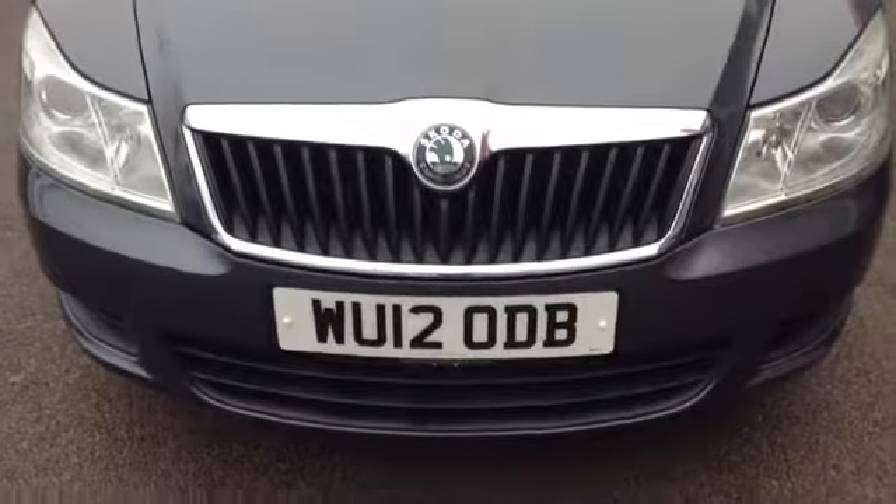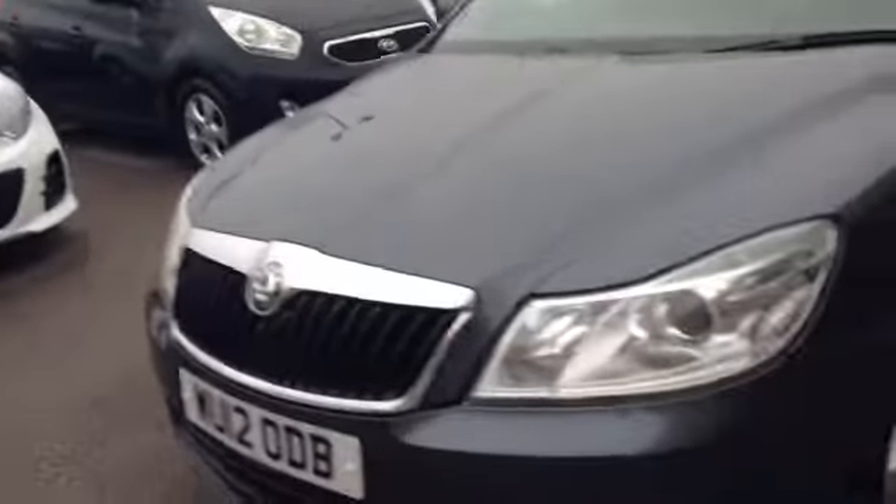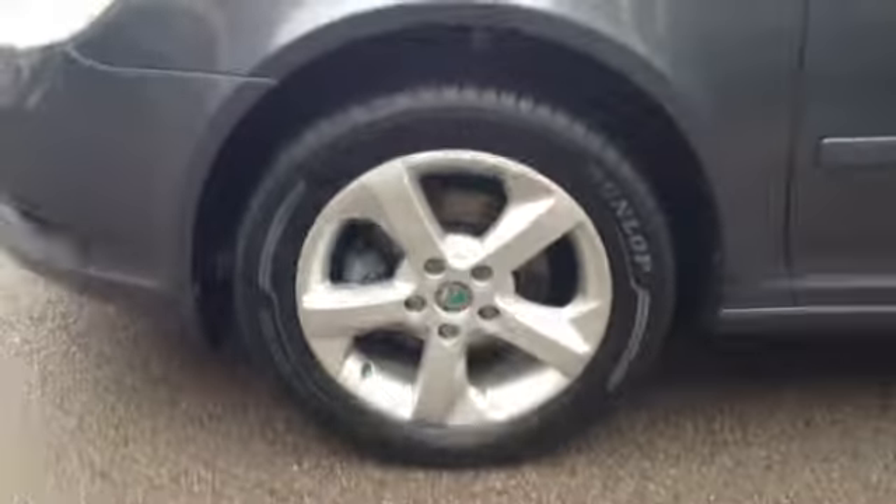Starting off on the front, you can see the vehicle has a very nice Skoda chrome front grille. The vehicle also has a nice big clear headlight. Taking you further round, you can see the vehicle has very nice 16 inch alloy wheels and also has nice integrated lights in its wing mirrors.